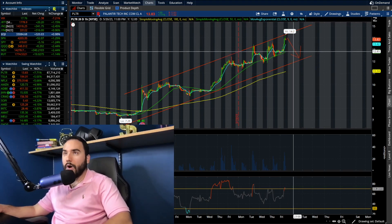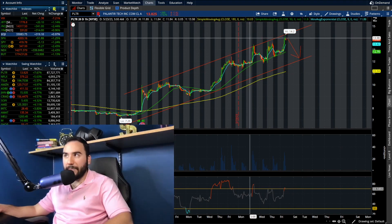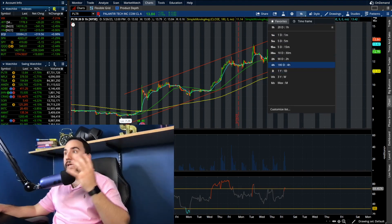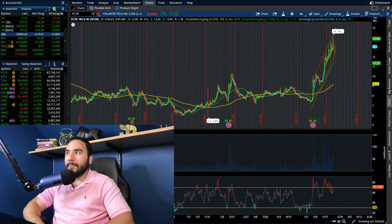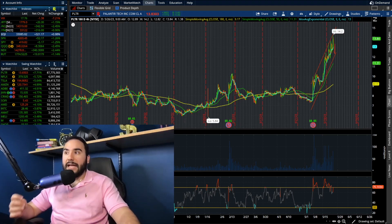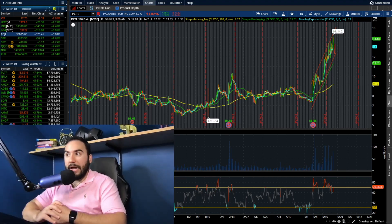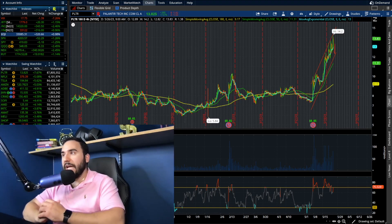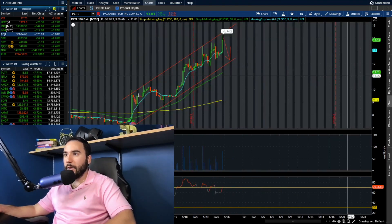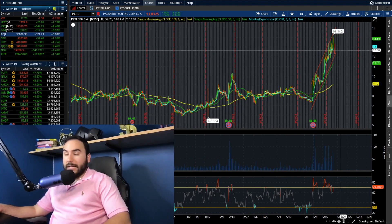Palantir just keeps trucking — up eight percent, hitting $14.20 — the bulls just won't let up. This shows big money is probably coming in right now. It's night and day compared to before earnings. We've got the gap to profitability, which we'll likely see on a more consistent basis now, and the volume has gone through the roof the past two to three weeks.